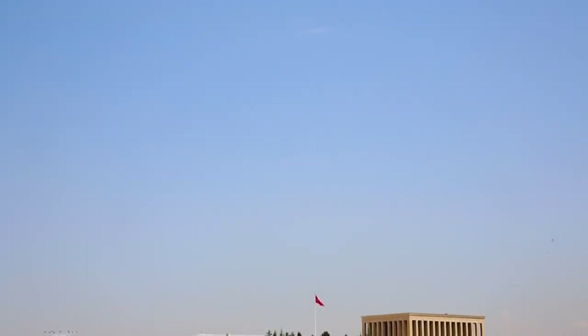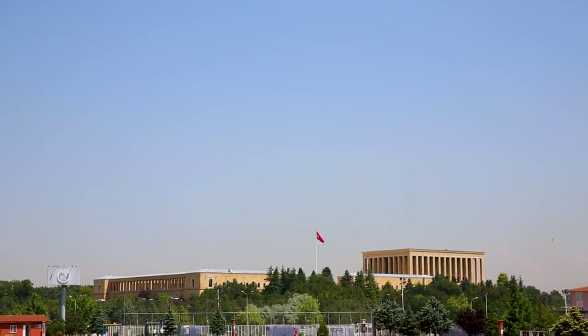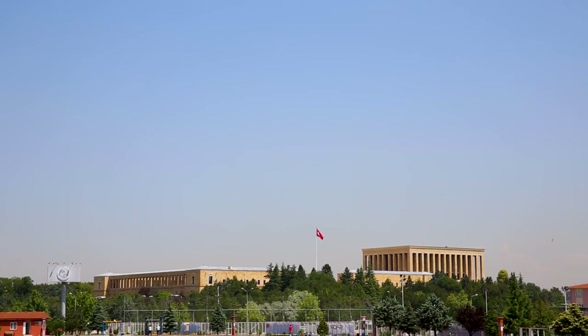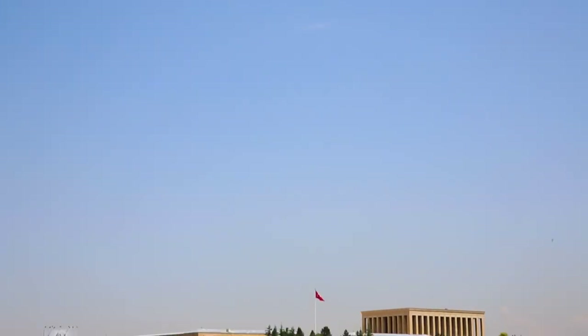Atatürk Monument. Located in Cumhuriyet Square, the Atatürk Monument is a tribute to Mustafa Kemal Atatürk, the founder of the Republic of Turkey. Surrounded by gardens, fountains, and flagpoles, it is a popular gathering place for locals and visitors alike.